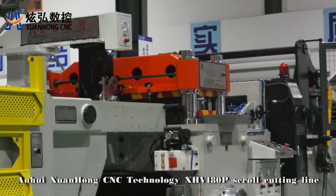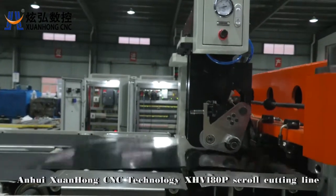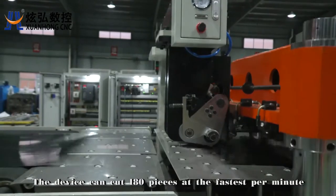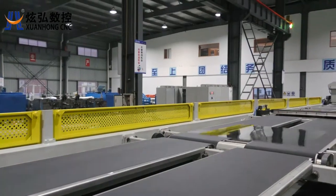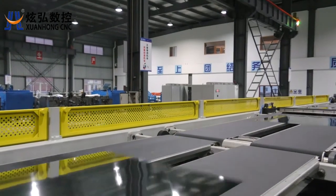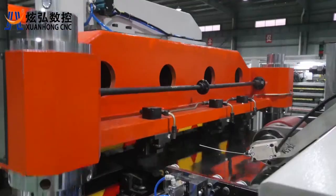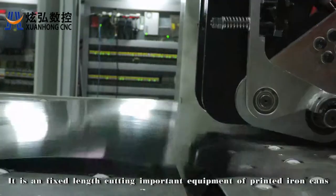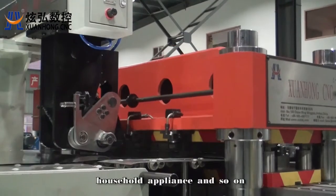Anhui Xuanhong CNC Technology XHV 180P scroll cutting line. The device can cut 180 pieces at the fastest per minute. It is a fixed length cutting important equipment for printed iron cans, cans, household appliances and so on.